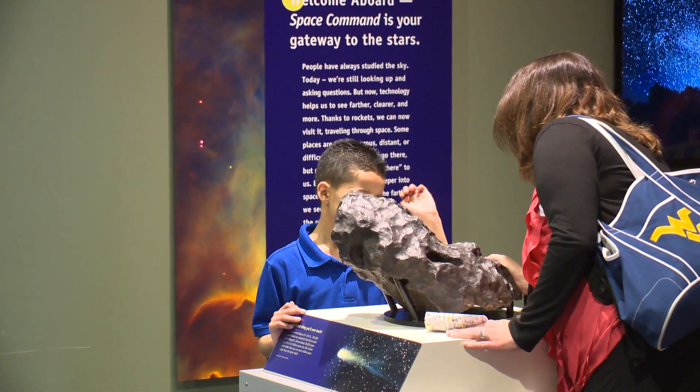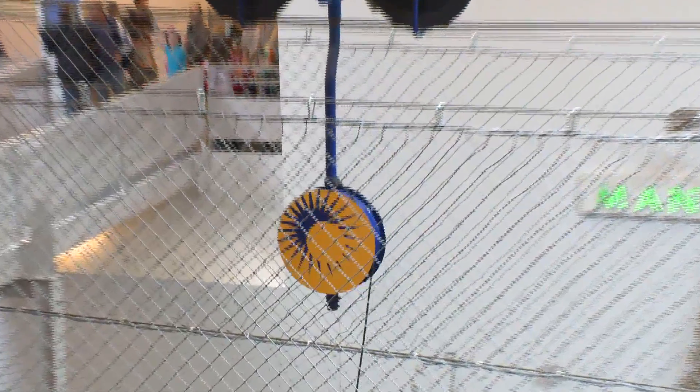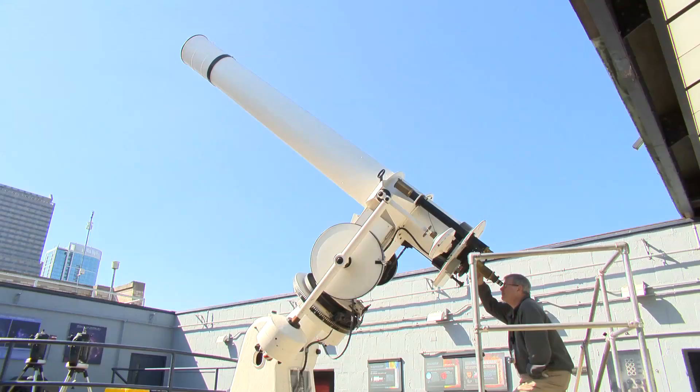The Franklin Institute Science Museum is a great place to visit because there are so many different things one can do here. One of the great things about this museum when it comes to families is that almost everything is hands-on. You get to not just see it in action, but you get to actually do it yourself.